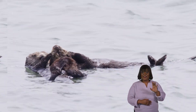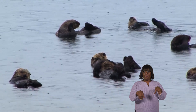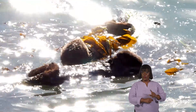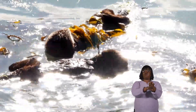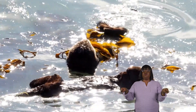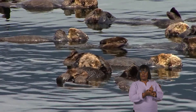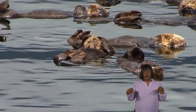Fun Fact! Did you know that otters hold hands? This behavior is one of their most endearing qualities. When they are resting or sleeping, otters often float on their backs and hold onto each other's paws or pieces of kelp to stay together. This way, they stay connected and don't drift apart, especially in strong currents. How charming!